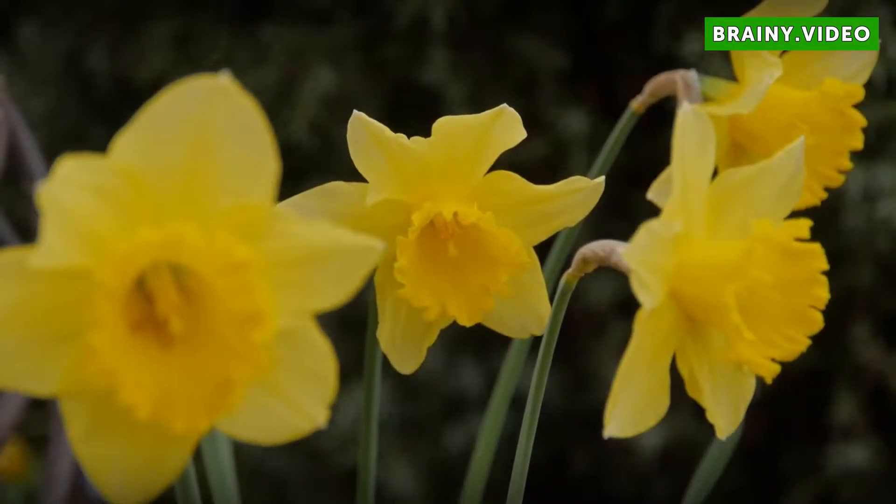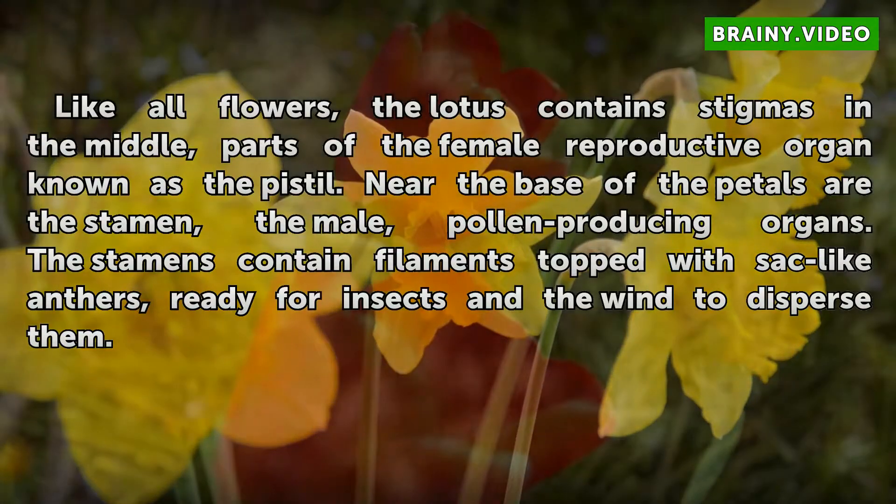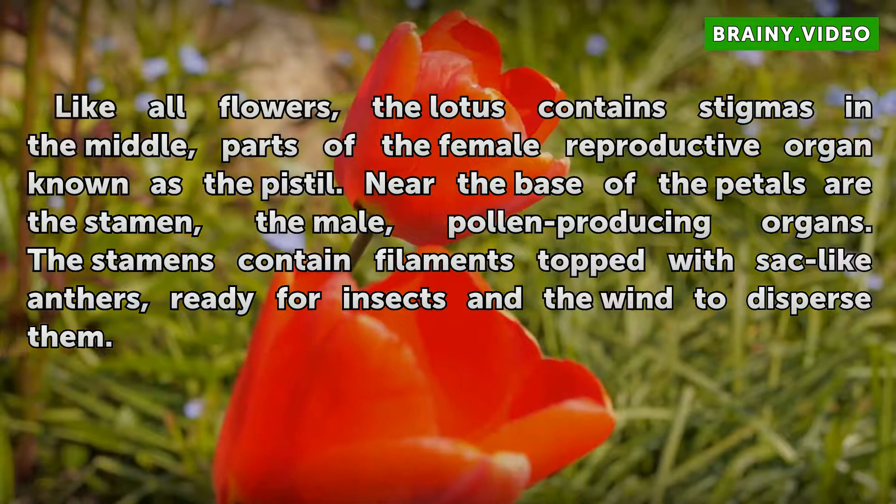Parts. Like all flowers, the lotus contains stigmas in the middle, parts of the female reproductive organ known as the pistil. Near the base of the petals are the stamen, the male, pollen-producing organs. The stamens contain filaments topped with sac-like anthers, ready for insects and the wind to disperse them.